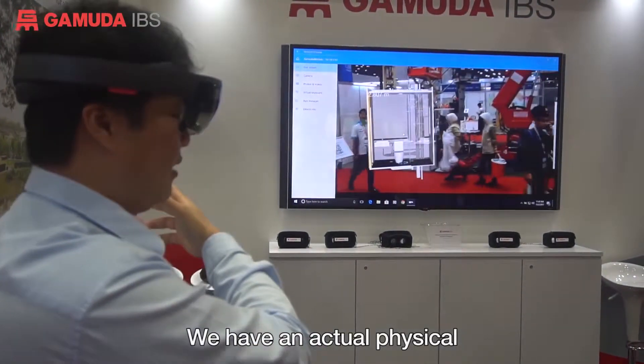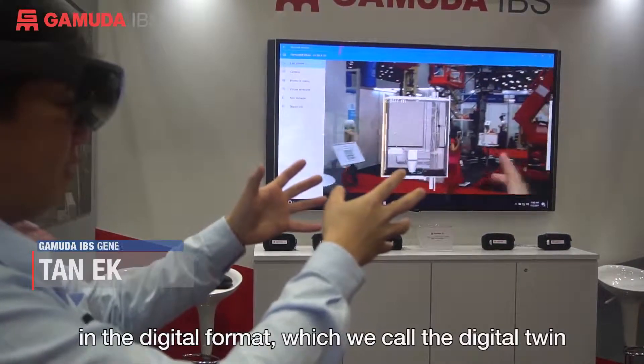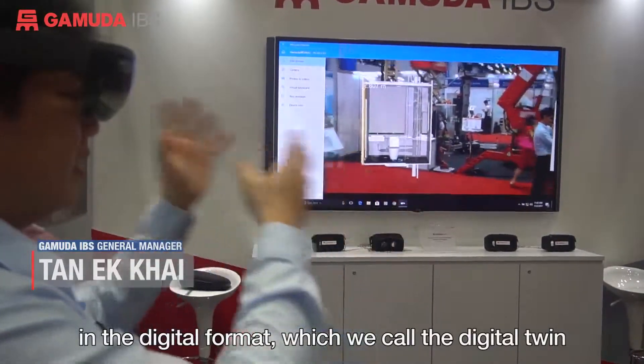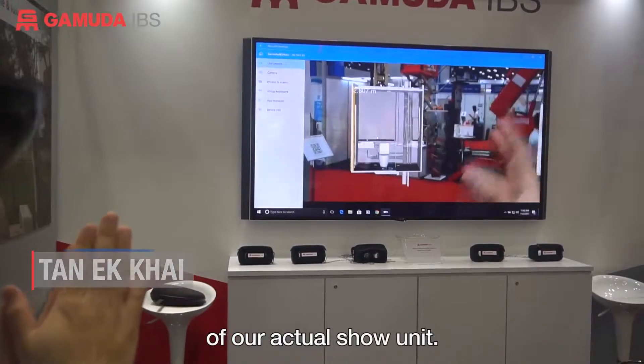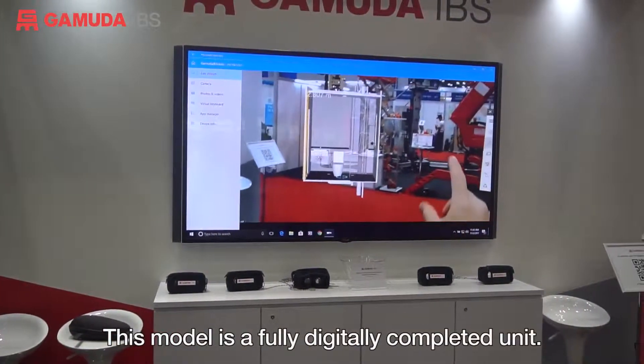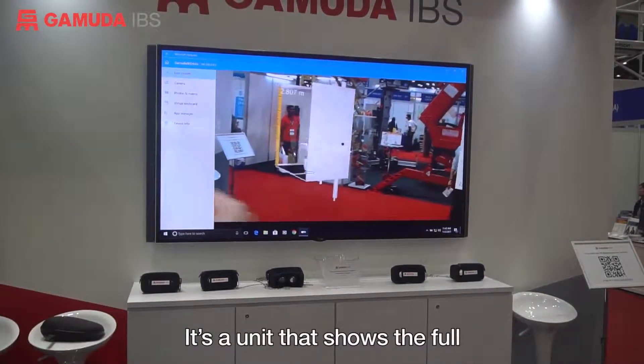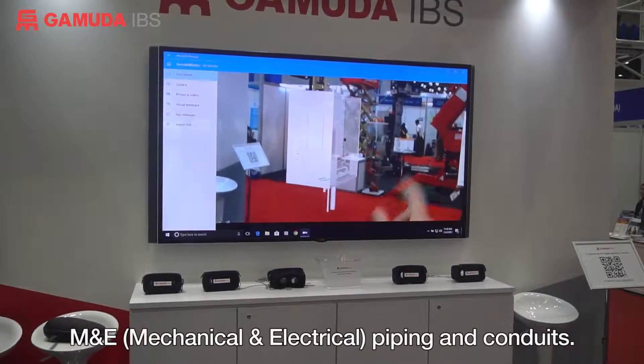We have an actual physical scale model here in digital format, which we call the digital twin of our actual show unit. This model is a fully digitally completed unit that shows the full M&E piping and conduits.